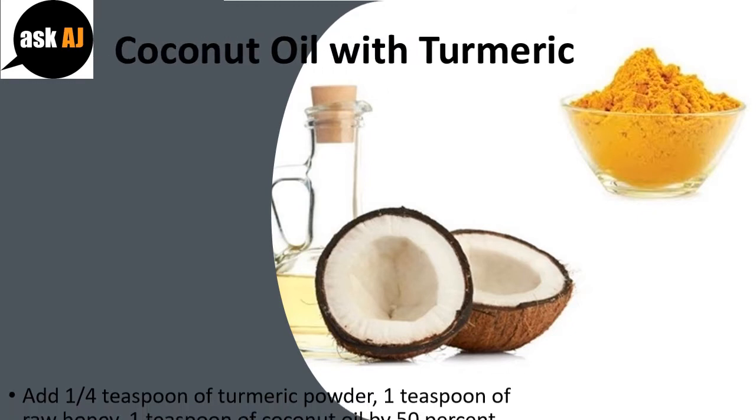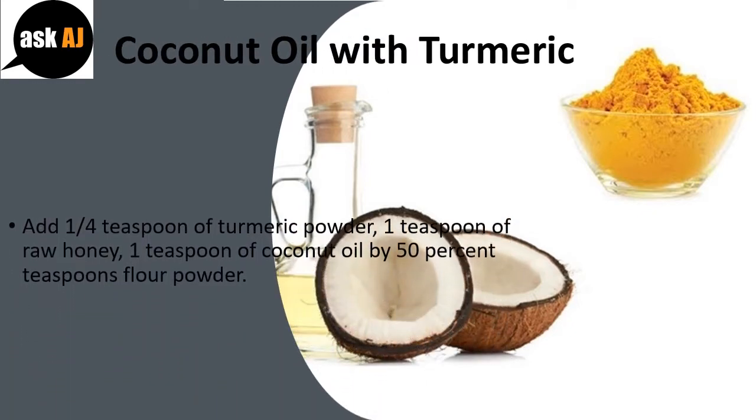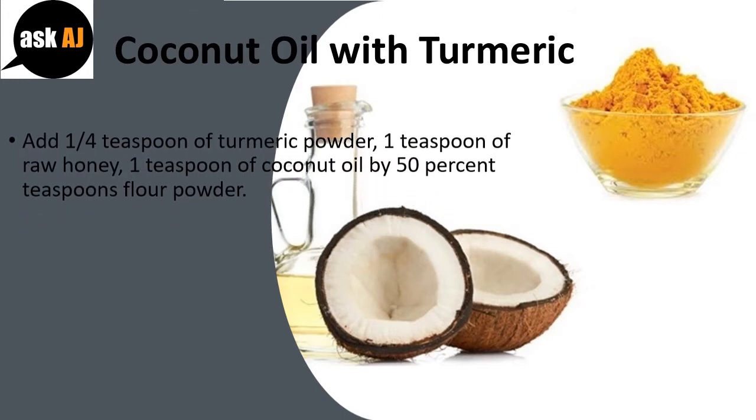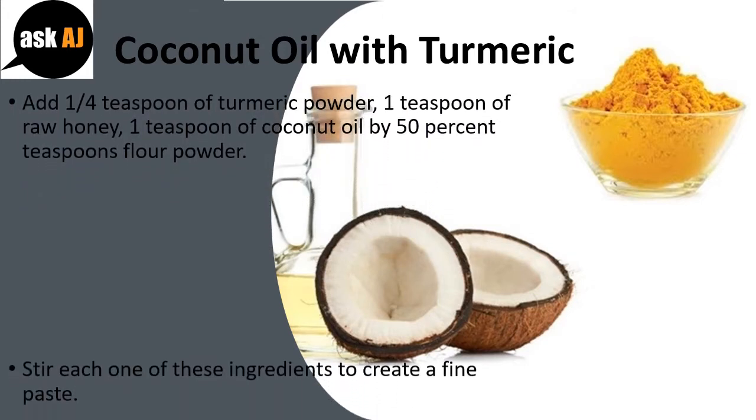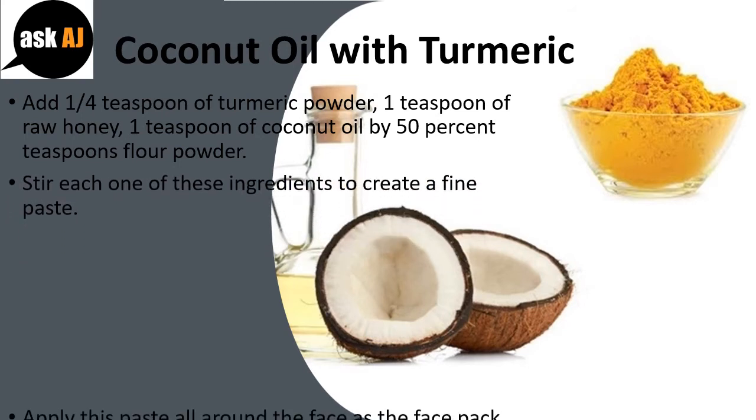Coconut Oil with Turmeric. Add 1/4 teaspoon of turmeric powder, 1 teaspoon of raw honey, and 1 teaspoon of coconut oil with 2 teaspoons of flour powder. Stir all of these ingredients together to create a fine paste.